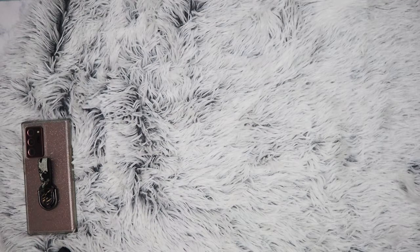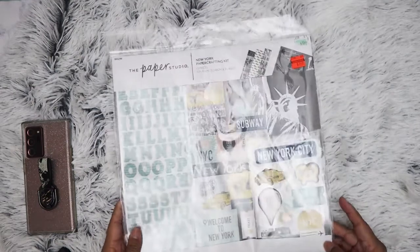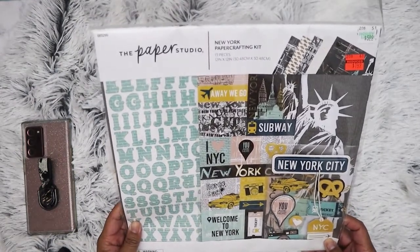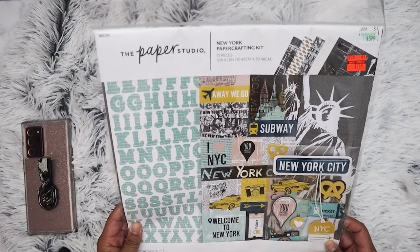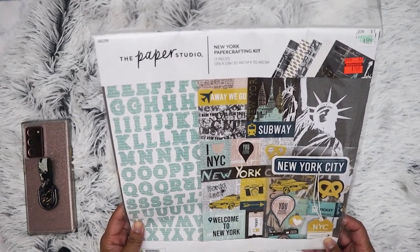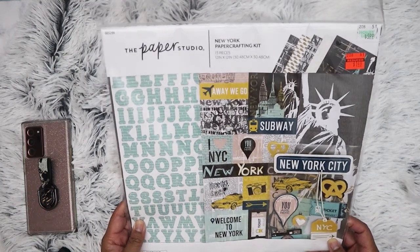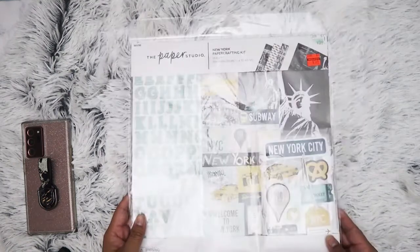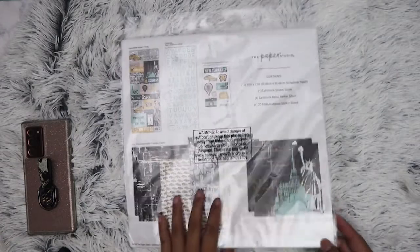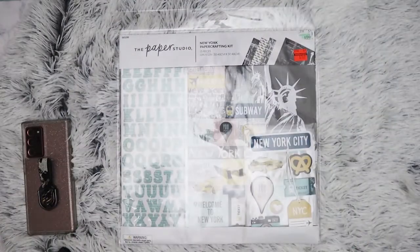The next thing I got — they had these last time but I didn't pick it up. This time I figured, okay, why not. I might go to New York this year — I don't know, it's not something I'm actually planning, but it's always good to have this kit. You never know. It's only $1.49. I picked up a couple of these types of kits before and I like the colors and the way it looks.